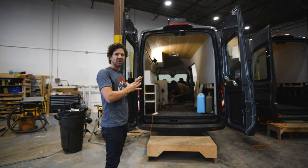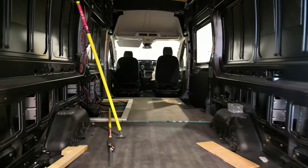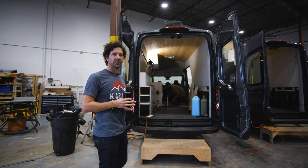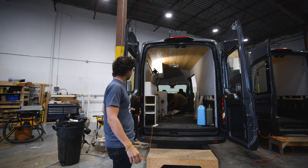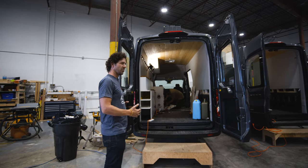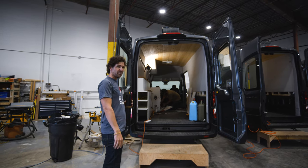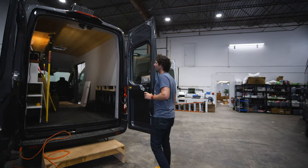From start to finish, they come in as empty cargo vans and we prefab everything here in the shop and install it all. These guys are running about two vans every week right now. The efficiency levels have gone way up and the quality has gone way up too — you get the right people working on the vans and good things happen.